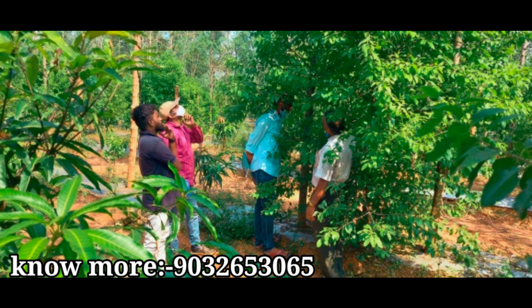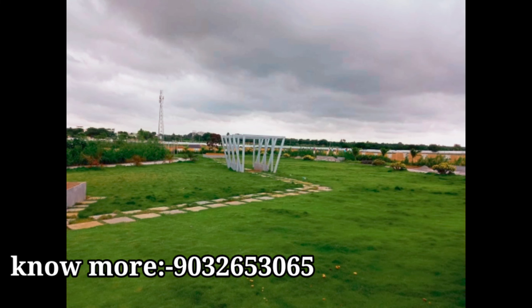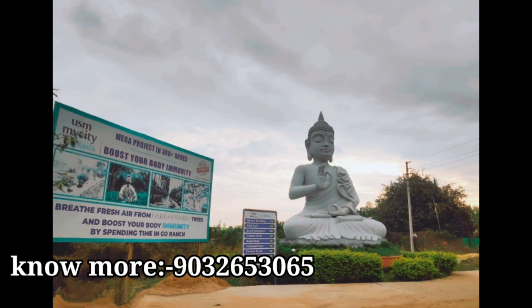This is the best option for the middle class. We also have a flat for just 1 lakh or 2 lakhs. If you are looking for EMI options, this is ideal for the middle class.